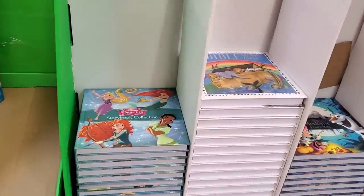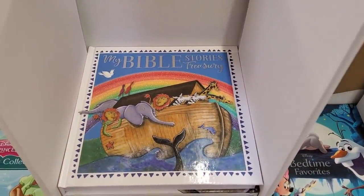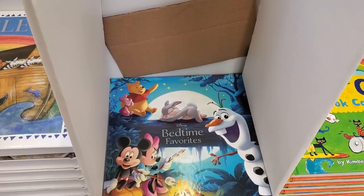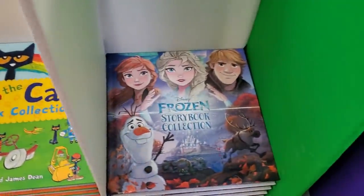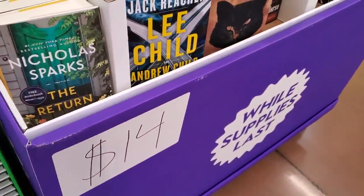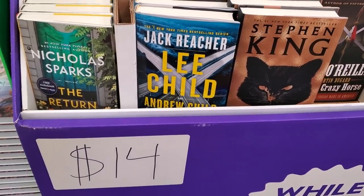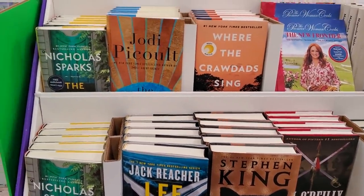The books are going to be five dollars. We have Princess, My Bible Story, Winnie the Pooh bedtime story, Hat the Cat, and Frozen — these are $14. We also have Stephen King. Quite a variety in here.